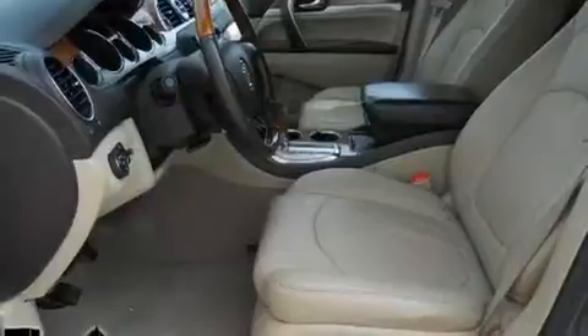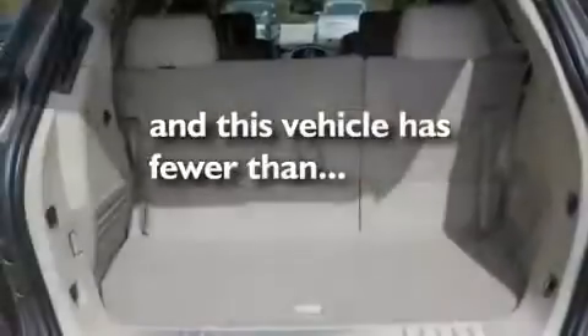Additional features include aluminum wheels, a rear spoiler, a low-tire pressure indicator, and air conditioning with automatic climate control. This vehicle has fewer than 66,000 miles on the odometer.